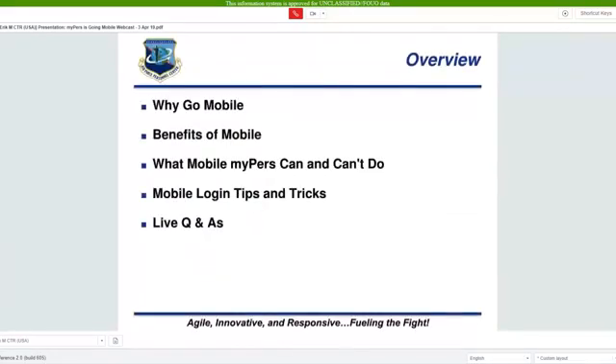Today we will be discussing the reason for adding responsive design to MyPERS, benefits of mobile, what mobile MyPERS can and can't do, login tips and tricks, followed by a live Q&A.